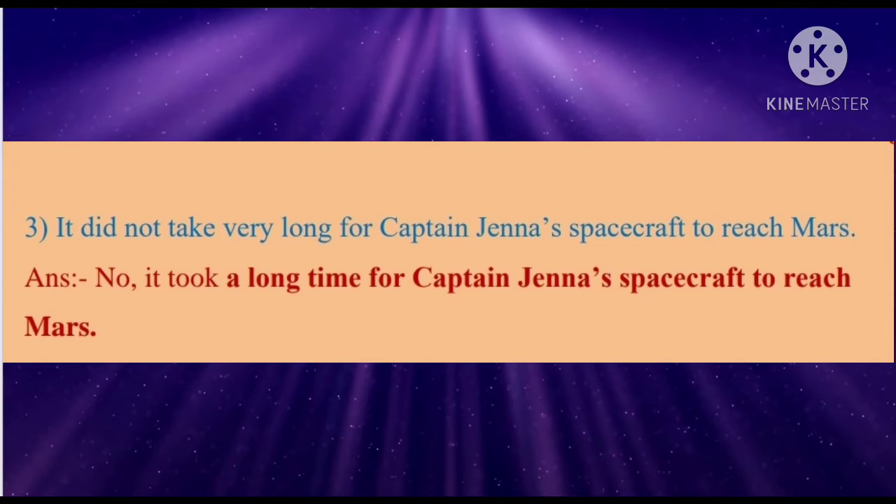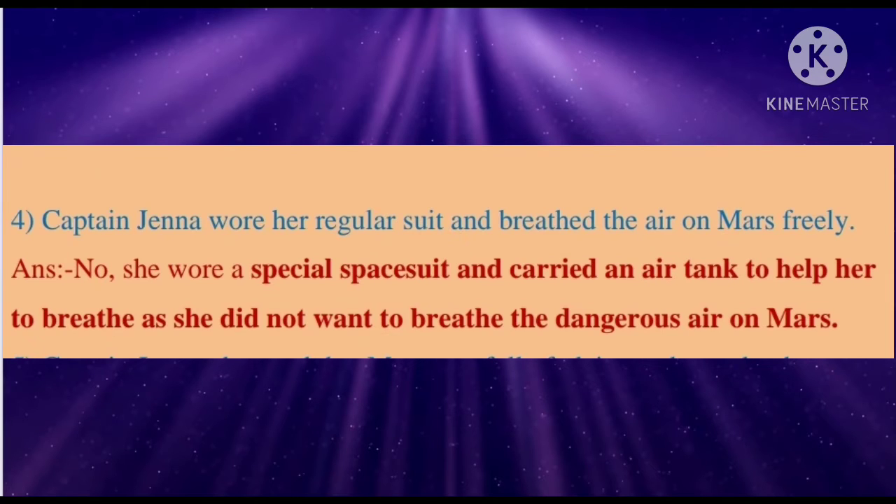Third: It did not take very long for Captain Jenna's spacecraft to reach Mars. Answer: No, it took a long time for Captain Jenna's spacecraft to reach Mars. Fourth: Captain Jenna wore her regular suit and breathed the air on Mars freely. Answer: No, she wore a special space suit and carried an air tank to help her breathe, as she did not want to breathe the dangerous air on Mars.